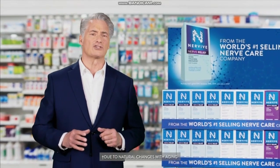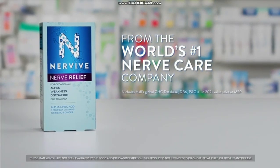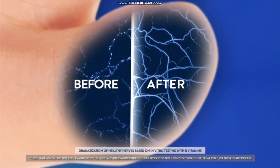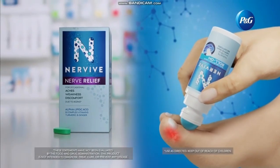Do you struggle with occasional nerve aches in your hands or feet? Try Nervive Nerve Relief from the world's number one nerve care company. Nervive contains ALA to relieve nerve aches and B-complex vitamins to fortify healthy nerves. Try Nervive and Nervive Pain Relieving Roll-On.